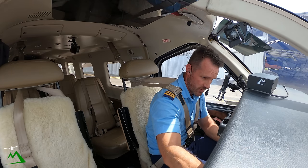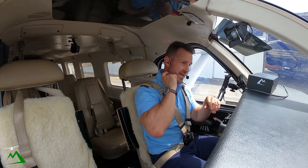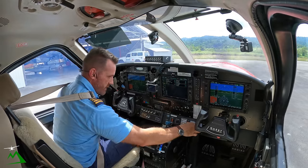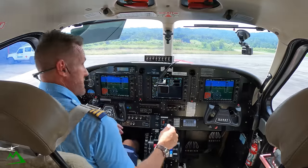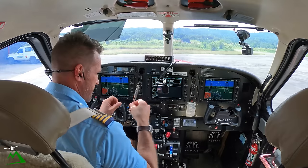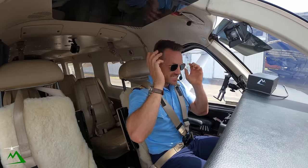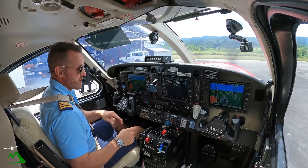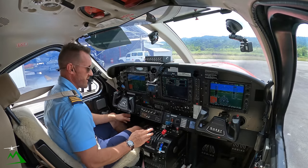We've got a thousand pounds of fuel on board — we don't need that much. We only need 880 pounds for my IFR reserves back in Goroka. But we don't have everybody on board today, so why not fill it up with a little bit of extra fuel in case the weather is not as planned in Goroka. Which, you know, it is PNG, so you never know.